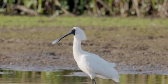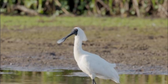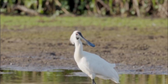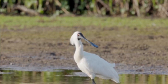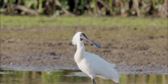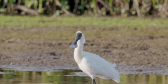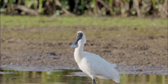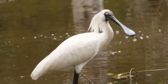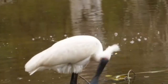The Royal Spoonbill is a migratory bird, often flying from country to country depending on the season. They typically travel in flocks and can be seen flying at heights of more than a thousand meters. They spend most of their time looking for food in shallow waters, where they can also be seen gathering in large numbers.